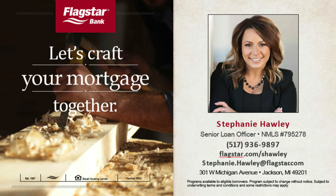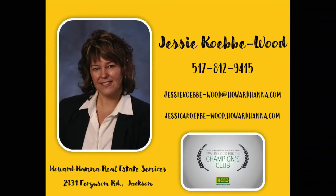Today we are featuring a great property from Jesse Kebby Wood. Jesse is at Howard Hanna Real Estate Services at Summit Oaks Mall and a member of the Howard Hanna Champions Club. Congratulations, Jesse Kebby Wood.